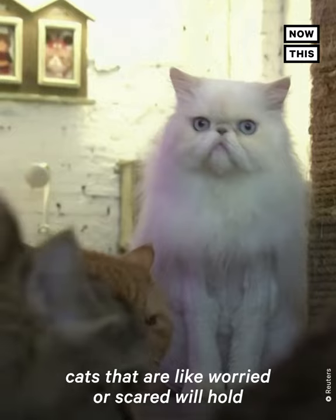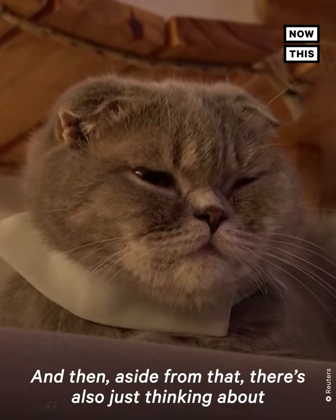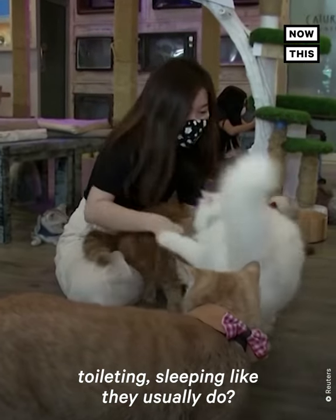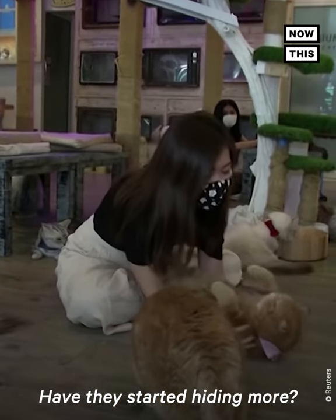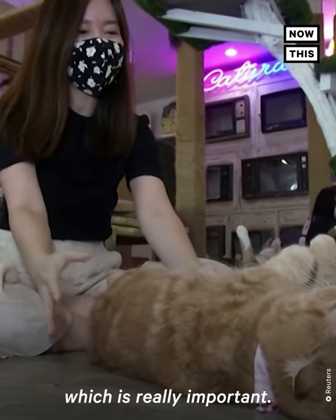Cats that are worried or scared will hold their tail really tight and tense to them. And then aside from that, there's also thinking about their behaviour — are they eating, drinking, toileting, sleeping like they usually do? Have they started showing more aggressive behaviour? Have they started hiding more? All of these things help to build the context, which is really important.